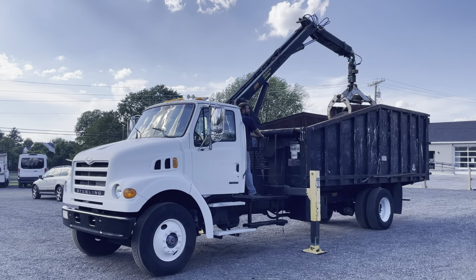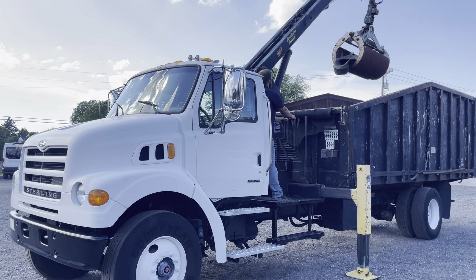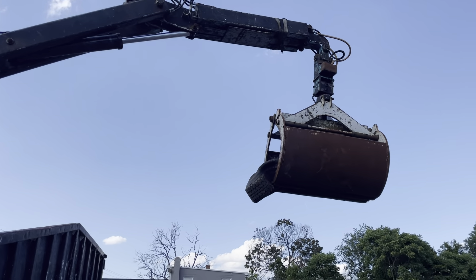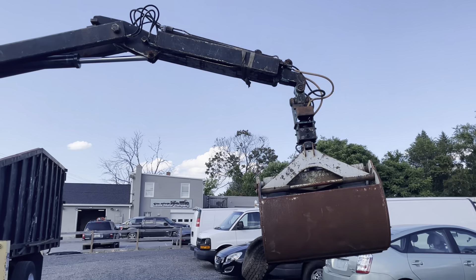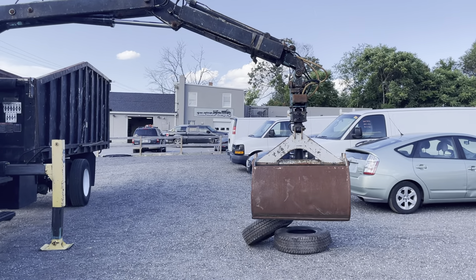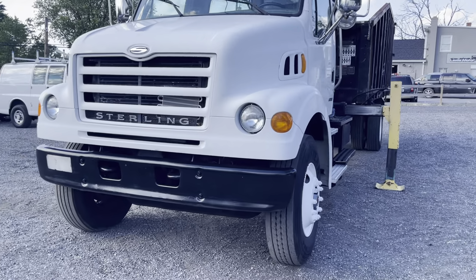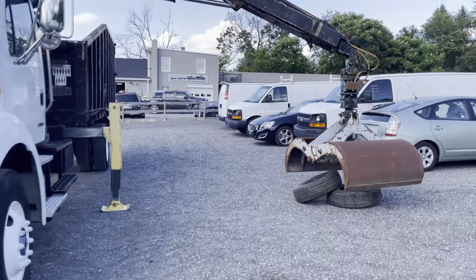I've gotten a lot of questions about this truck — it's been sitting at our lot for a little while and I know these things are desirable. Here it is. The truck's been running for a while here and you can see there are no major leaks underneath. Really solid truck.